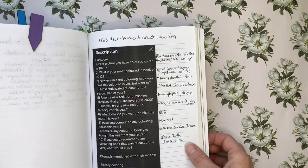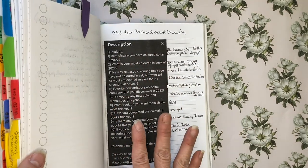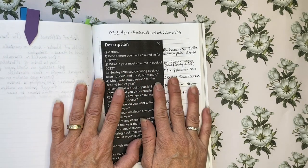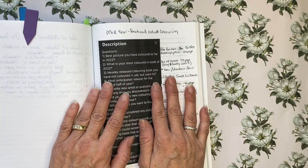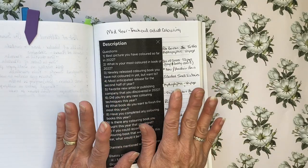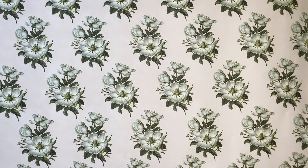The next section of this video is going to be dedicated to the Mid-Year Freak Out tag, the adult colouring version. This tag was originally started about book reading and then Sassy Colours adapted it to be about colouring, so we are obviously doing the colouring questions.